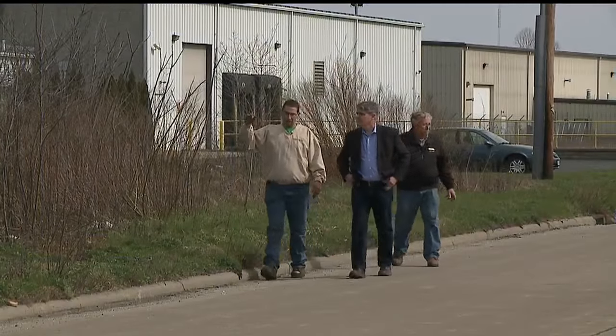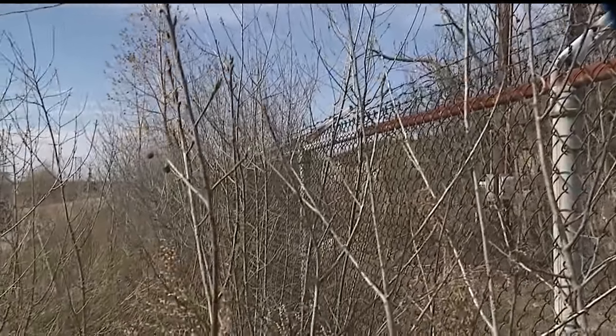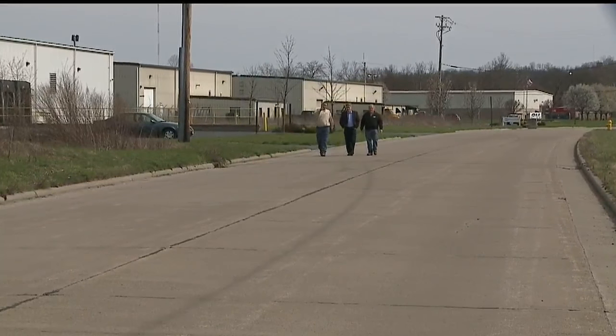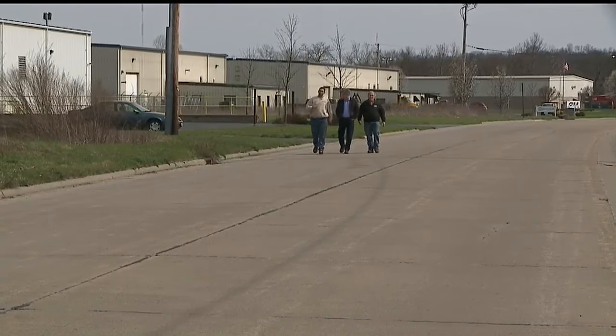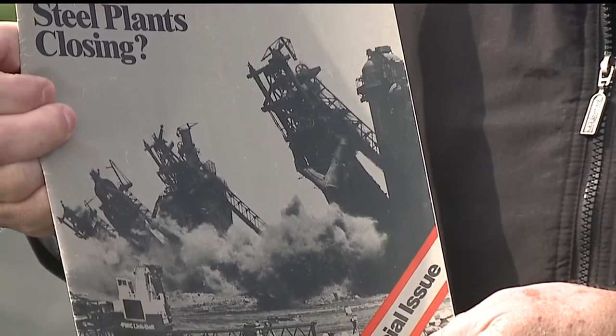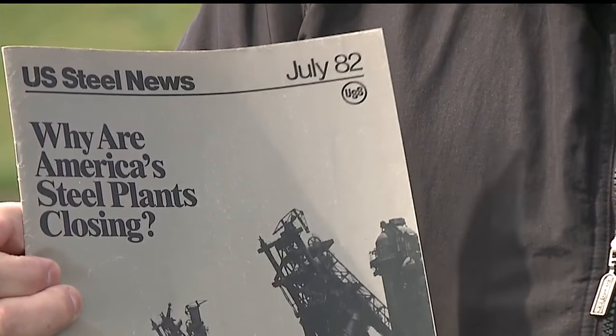On a Wednesday afternoon in early April, I toured the ruins of the Ohio Works blast furnaces, walking along what is appropriately called Ohio Works Drive. The center of the blast furnace is pretty much lined up with the center of this road. I was joined by steel historian Rick Rollins and former Ohio Works employee Carl Jacobson, who brought along the July 1982 U.S. Steel employee magazine with the now famous photo on the cover.